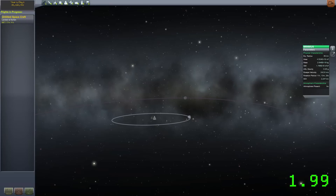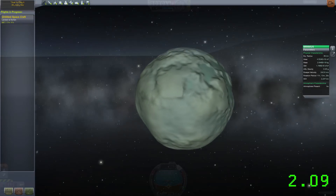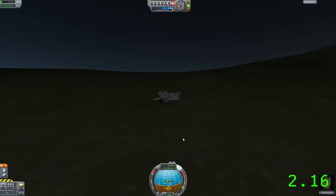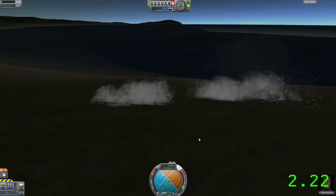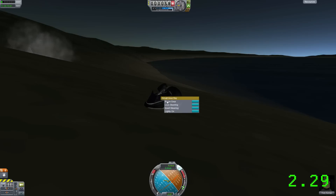In addition to all of this, biomes have been added to Minmus, where originally they were only available on Kerbin and the Mun. There are also numerous performance improvements — textures are now handled differently, allowing less memory to be taken up by textures, which lets you install more mods. Parts also have less overhead so they take up less processing, meaning large part-count craft won't lag as much.